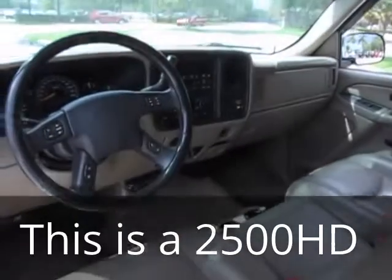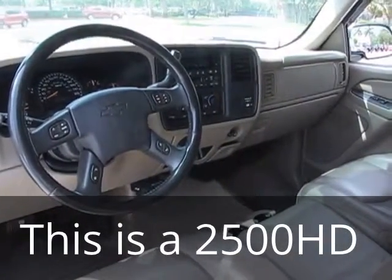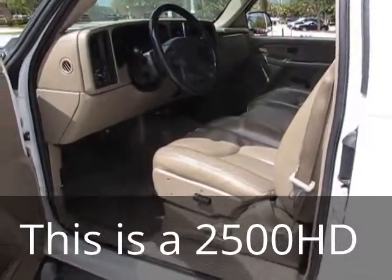This is a nice vehicle — it is leather, has OnStar, AMF exterior, and this is the six-liter gasoline engine.